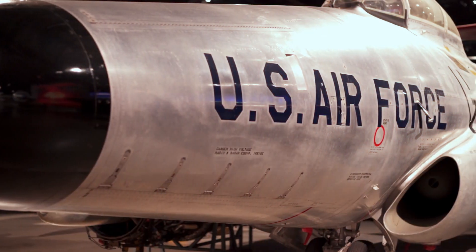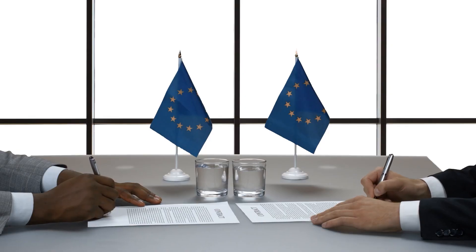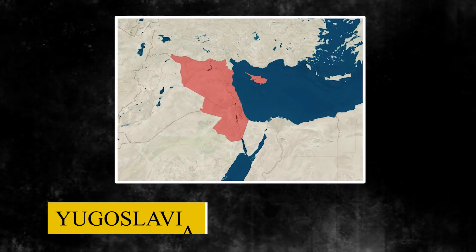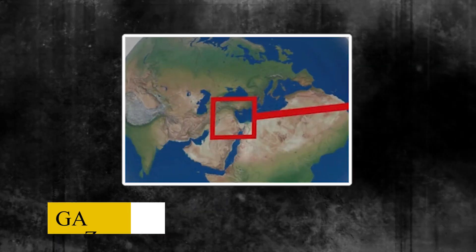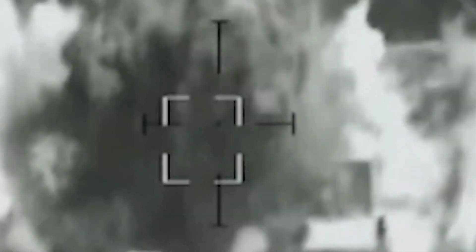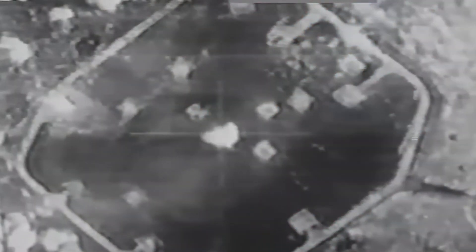Following this debut mission, the GBU-28 secured its reputation as a versatile bunker-busting weapon. Both the U.S. Air Force and international allies have deployed it in subsequent conflicts across Iraq, Yugoslavia, Afghanistan, and the Gaza Strip. GBU-28 bombs remain a vital tool for neutralizing hardened enemy targets buried far below ground.